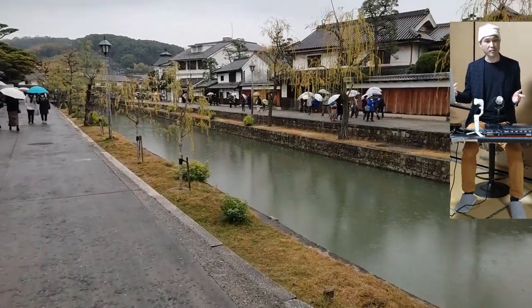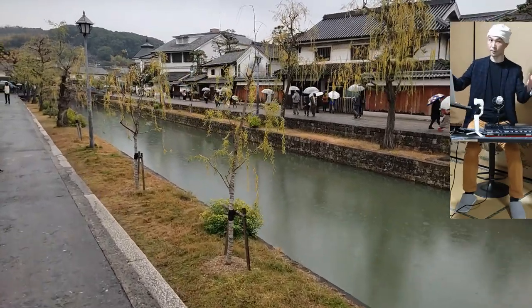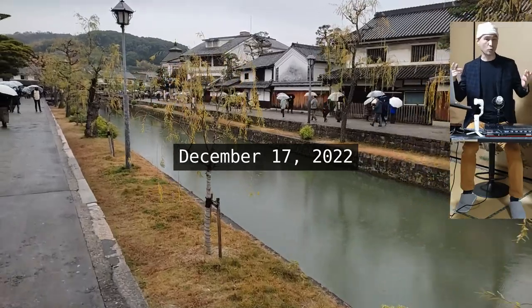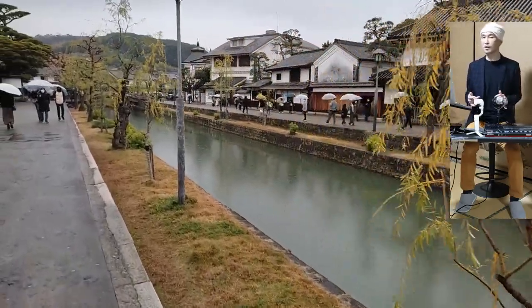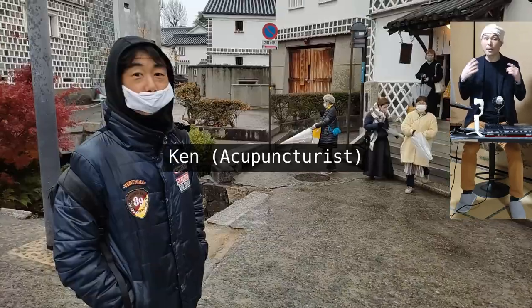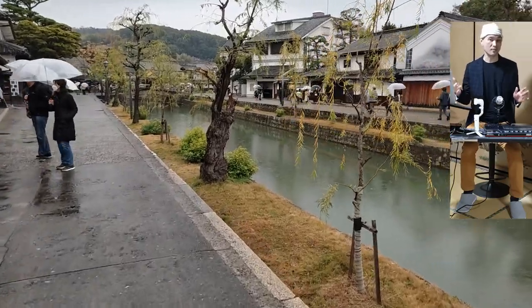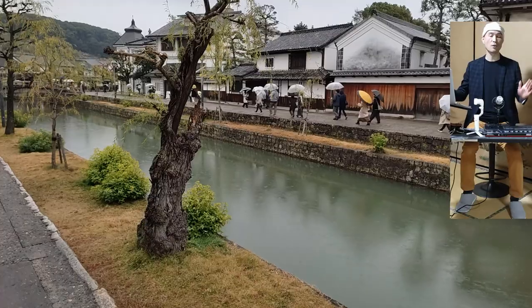The city has designated an area of 21 hectares as the Kurashiki Bikan Historical Quarter. This trip took place on December 17th, 2022 — a rather cold, rainy Saturday — but there were still quite a number of visitors, including myself and my buddy Ken. The 'kura' in the city's name means 'storehouse for rice.'